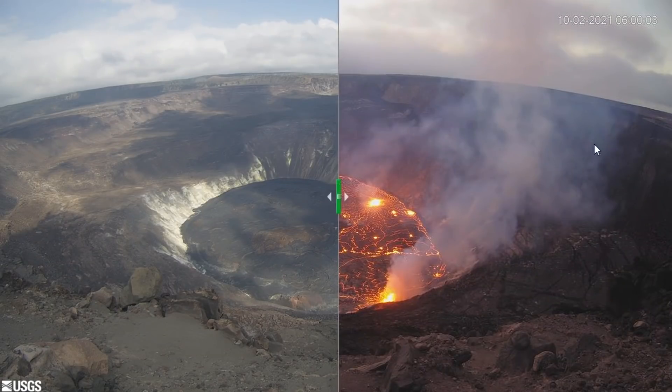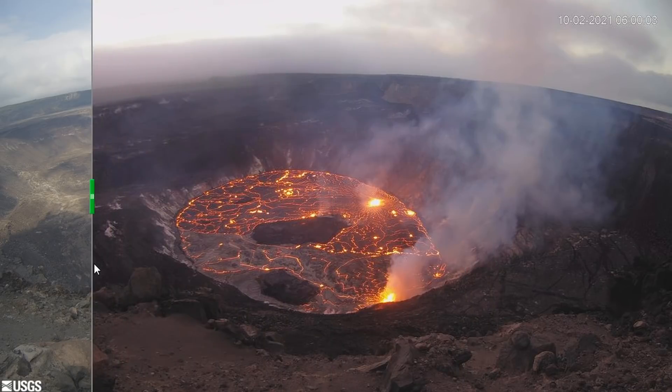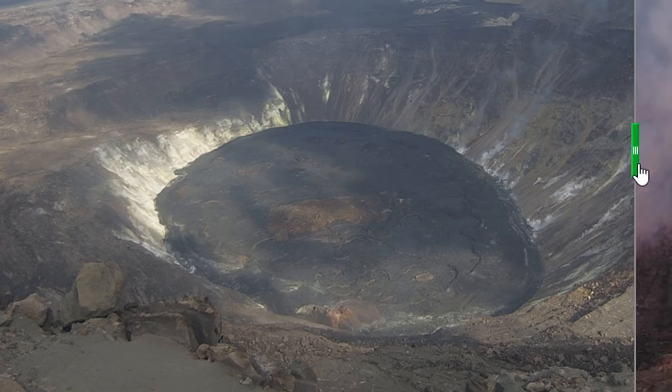This image, posted to the HVO website, provides a good look at the changes to the lake since the new eruption began on September 29th. In total, the molten surface has risen approximately 27 meters, or 89 feet, since the start of the event.